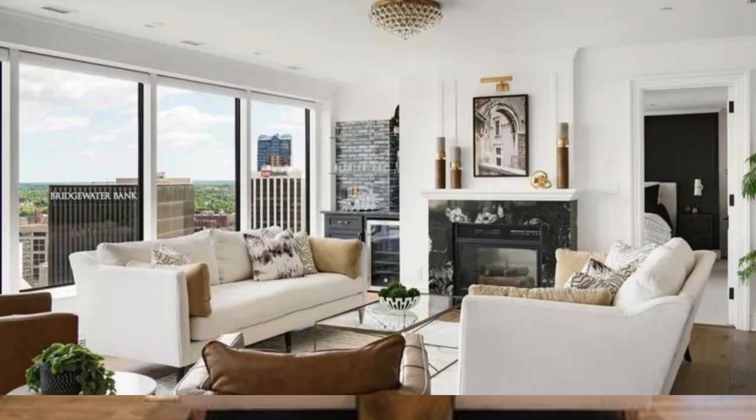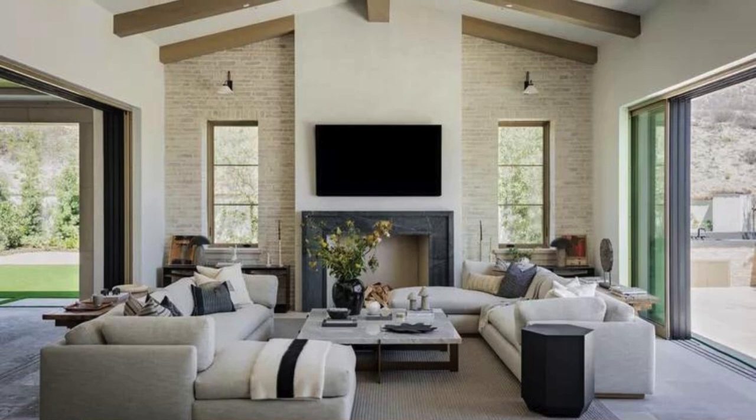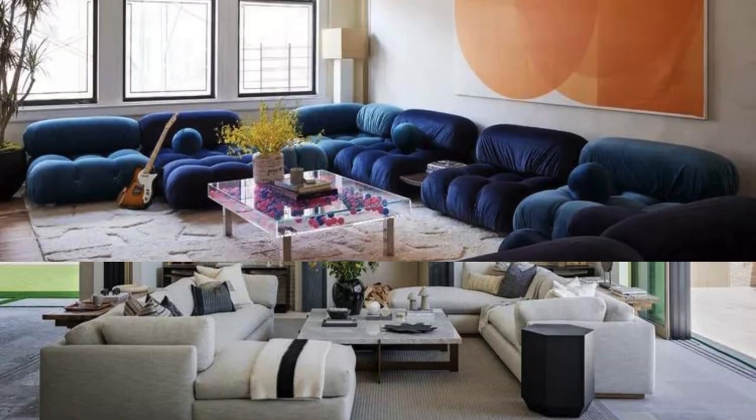Introduce depth and texture through a mix of furnishings, combining plush sofas and chairs with tactile fabrics such as velvet or linen. Consider a statement rug that ties the room together, adding both visual interest and a touch of luxury.